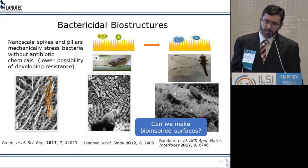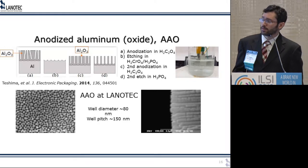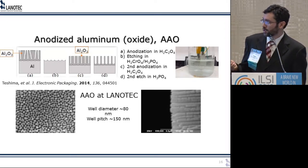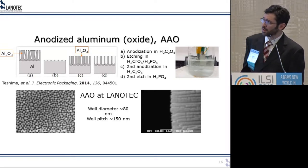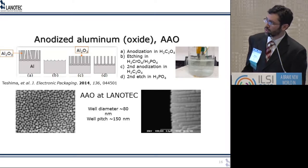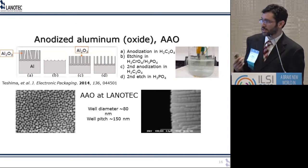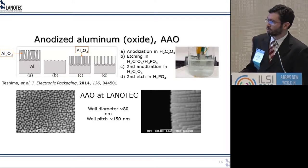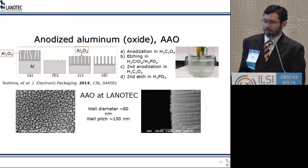We looked into ways to generate nanopatterns, and we explored anodization of aluminum because it generates nanometric patterns — a standard technique in the aluminum industry to protect against corrosion. The process involves a first anodization generating a layer of aluminum oxide with disorganized nanowells, then etching that oxide layer to get organized nanopores, then a second anodization producing ordered nanowells, and finally a chemical etch to adjust the width of those wells. We did that at Lanotech and got very ordered results, though they still look more like wells than the pillars or spikes we want — but getting close.